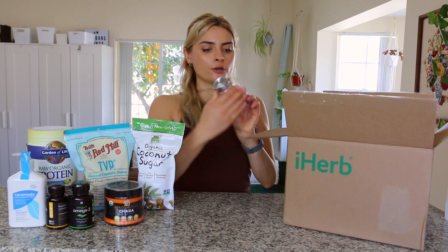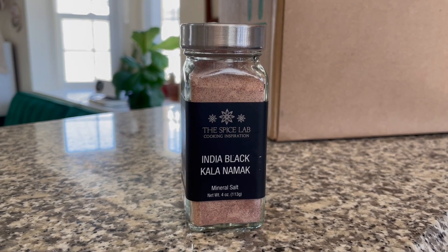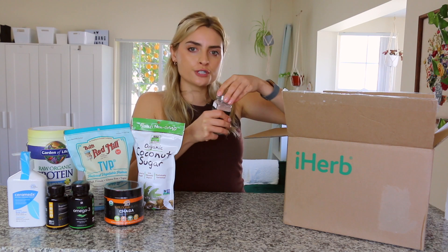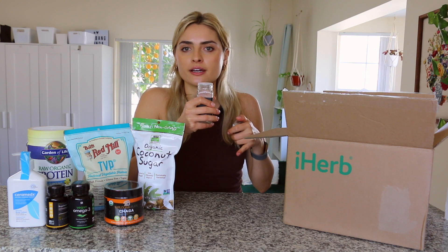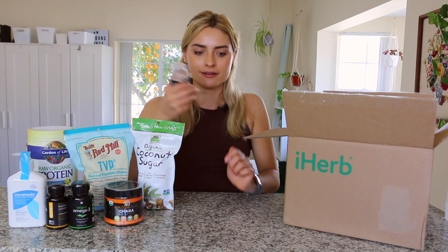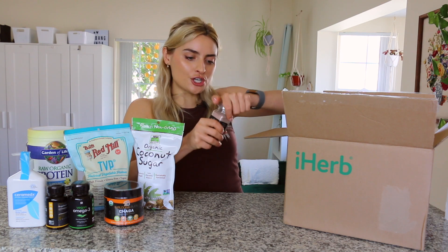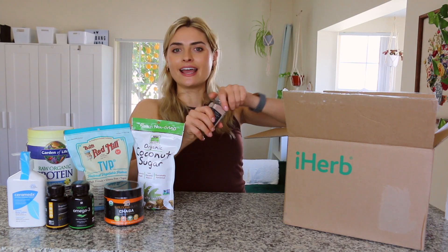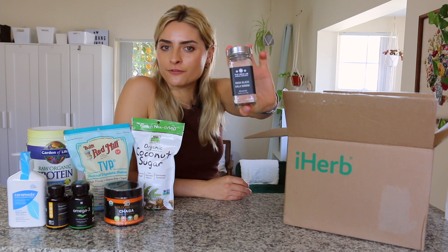The last thing I got from iHerb is this Indian black salt. This is super good in vegan recipes if you want to make something eggy-tasting — it has a really strong sulfur smell. It smells exactly like a salted egg yolk. This is really good if you're making tofu scramble, a vegan frittata, or a quiche. I have not been able to find this in any stores near me, so I was really happy they had it on iHerb. I paid $4.99 for it.